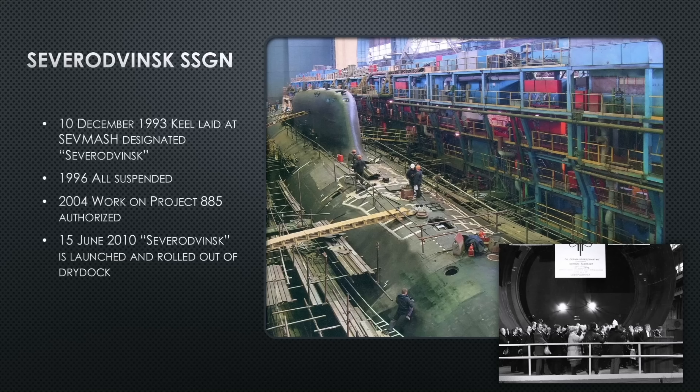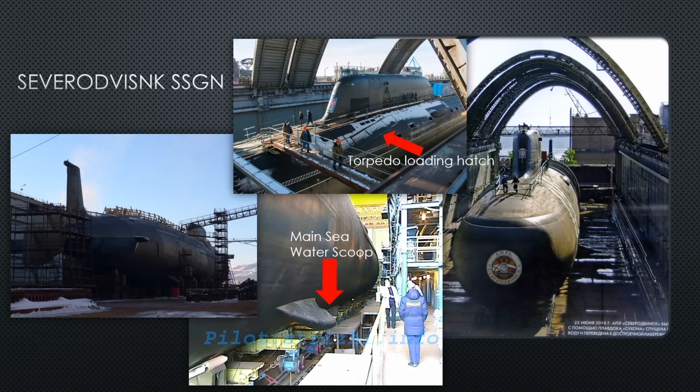In June 2010, she is finally launched and rolled out of dry dock. These submarines aren't launched into the water the traditional way — they're rolled out on railway rails into a floating dry dock. That happens in June 2010.